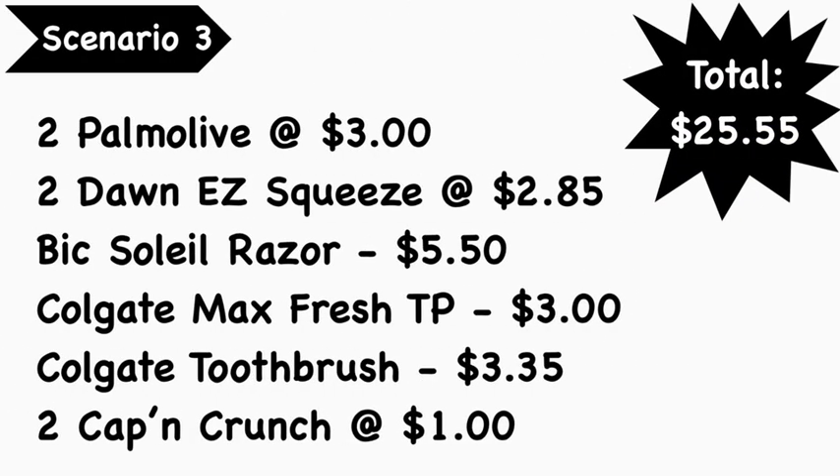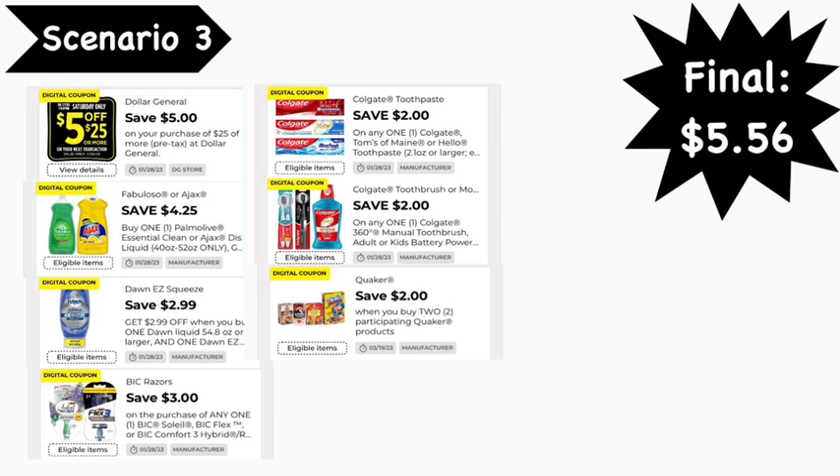Scenario number three: pick up two Palmolive dish soaps at $3.00 each, two Dawn Easy Squeeze at $2.85 each, a Big Soleil razor at $5.50, Colgate Max Fresh toothpaste at $3.00, a Colgate toothbrush at $3.35, and two Captain Crunch bag cereals at $1.00 each. Your total is $25.55. Digital coupons needed: the $5 off of $25 digital, the Ajax/Palmolive buy-one-get-one-free digital (taking $3.00 off), the $2.99 off of 2 Dawn digital, the $3 Big digital, the $2 Colgate toothpaste digital, the $2 Colgate toothbrush or mouthwash digital, and the $2 off of 2 Quaker digital. Your final cost is $5.56.